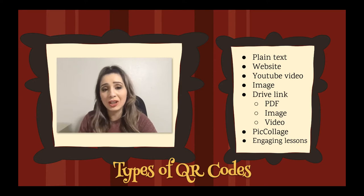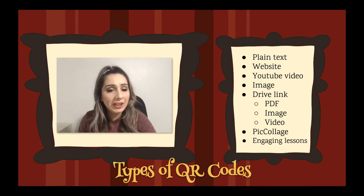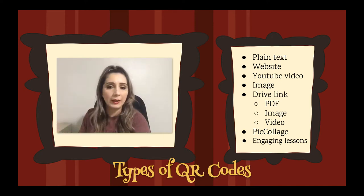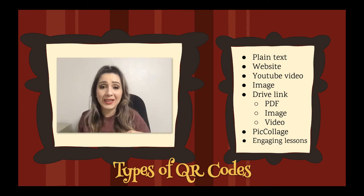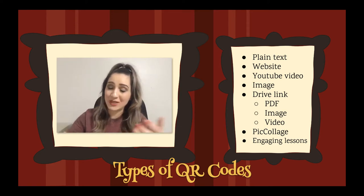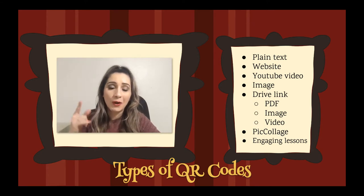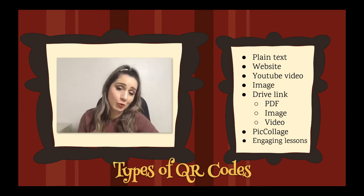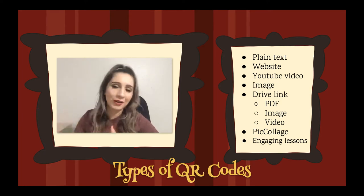Everything we have living in our drive can be made into QR codes — PDFs, images, videos. If you take a video from your iPad of kids working, we can make those into QR codes as well. Picolage has a feature that can give you a link which you can then make into a QR code. And finally, I'm going to show you one way to turn a regular hands-on activity into a techified QR code activity.